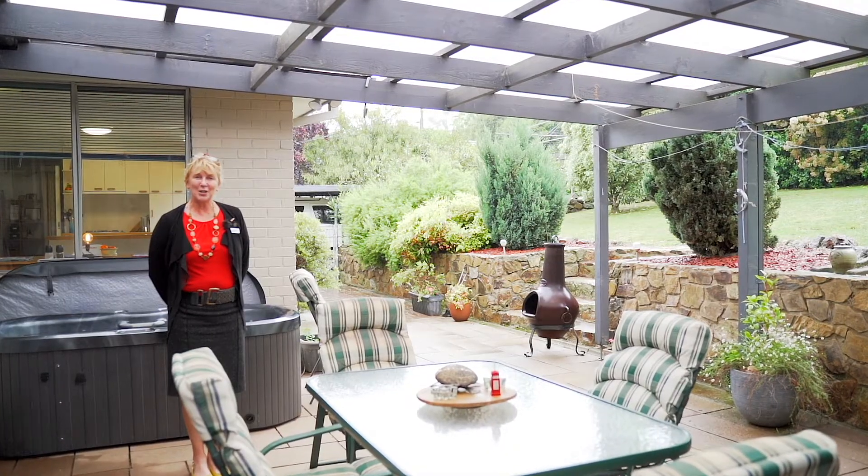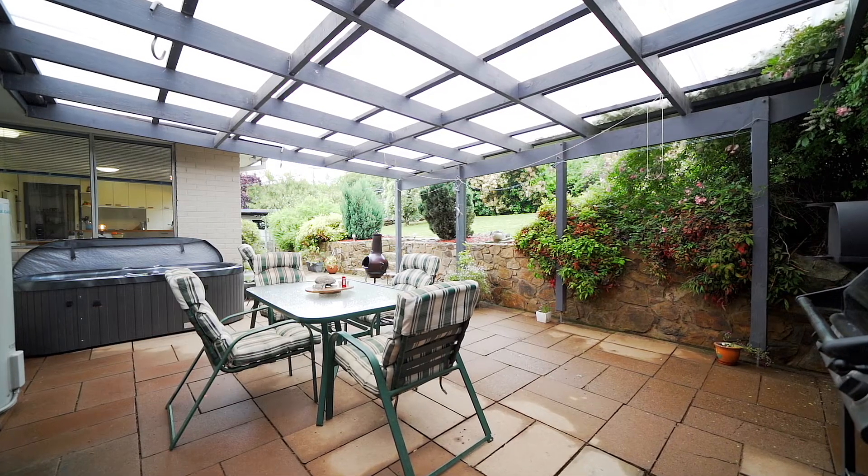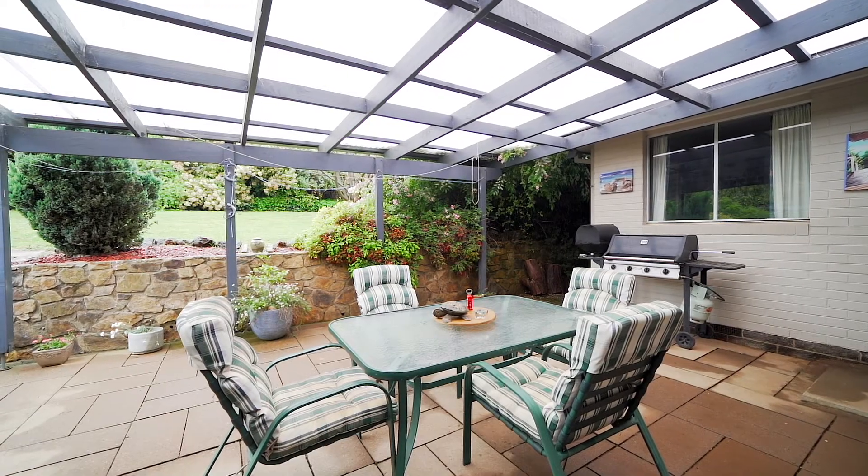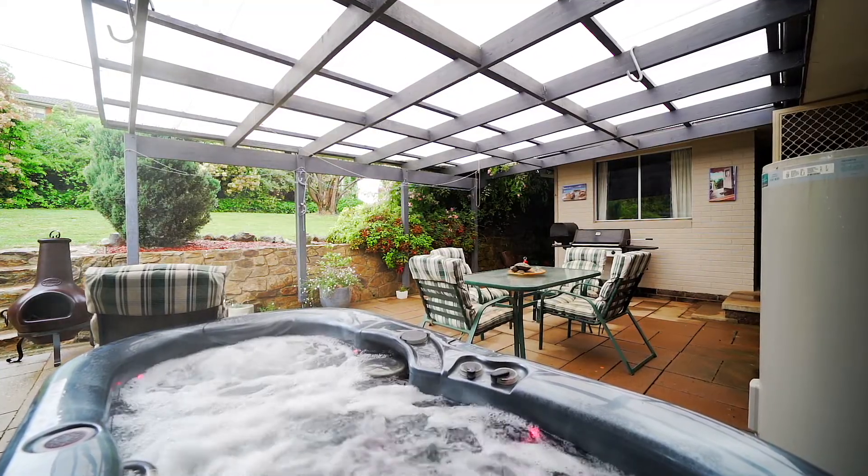Families are just going to love this big private block with an established garden of trees and shrubs, a covered entertainment area, and an option for a two-person spa.